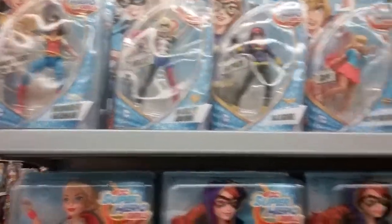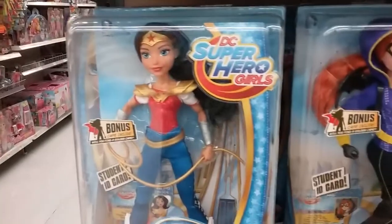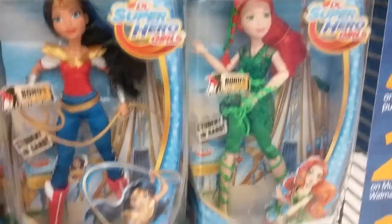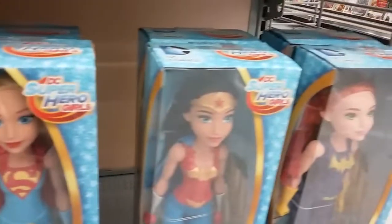Hi everyone, we are at Walmart looking at superhero girls. There are all kinds, they are so awesome. I love them — let me know in the comments who your favorite is.